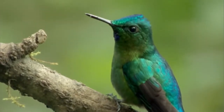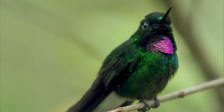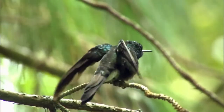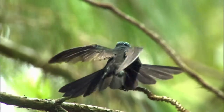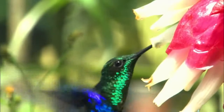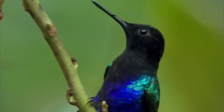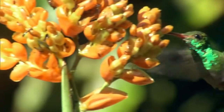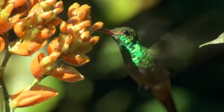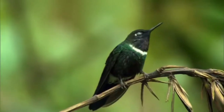Male hummingbirds use another lure to attract a female: iridescent feathers. Look at them one way and they're dull, black or brown. But when the light hits them just right, those feathers shimmer. As usual in the bird world, it's the males that really shine.